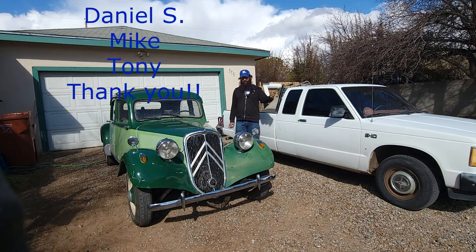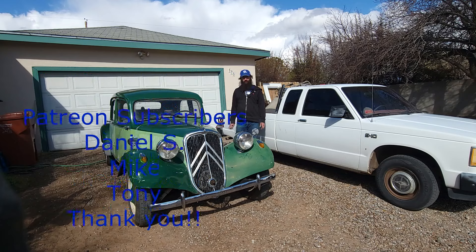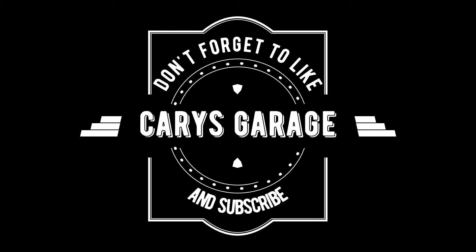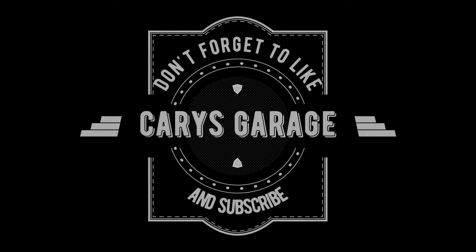I'm so excited. Just a little check-in on the traction — thanks so much for watching, I really appreciate it, and catch you on the next one. Bye-bye.